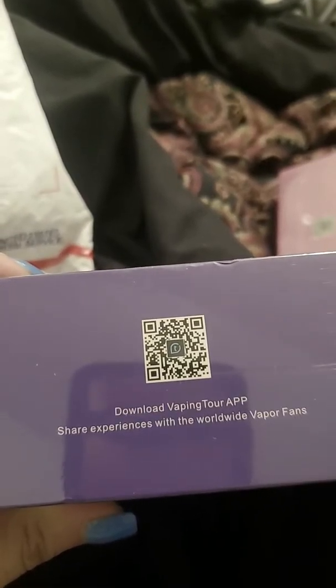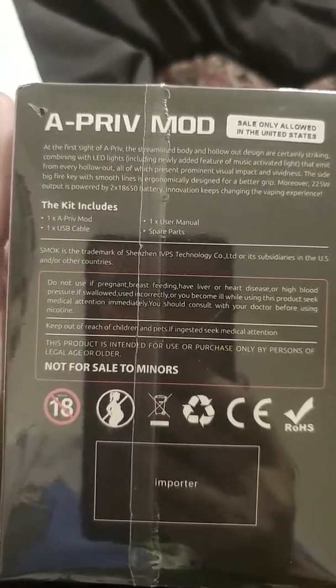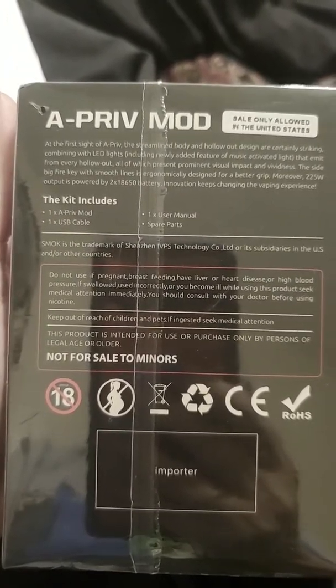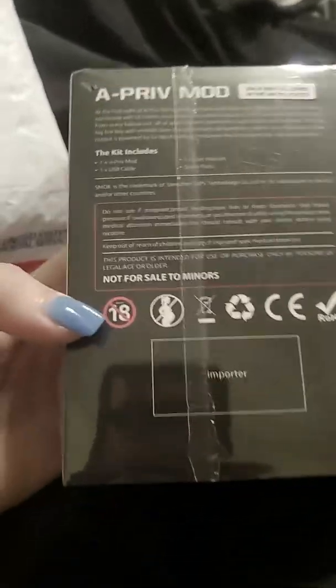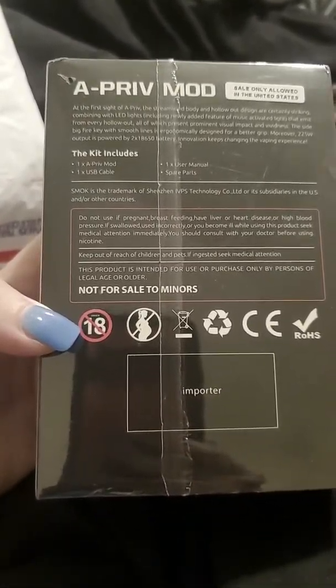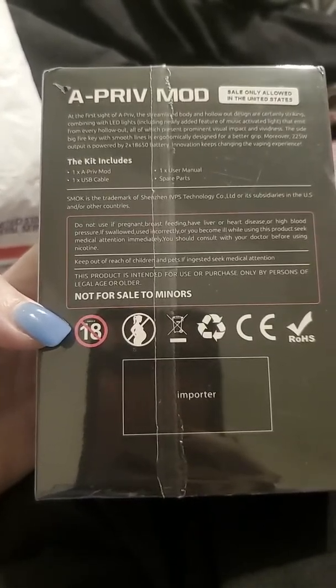There's an app you can download, or you can scan that code. This one's the exact same thing as the other one. It says it's only allowed in the United States, so anybody who's out of the United States in different countries can't get it — sadly, not yet.